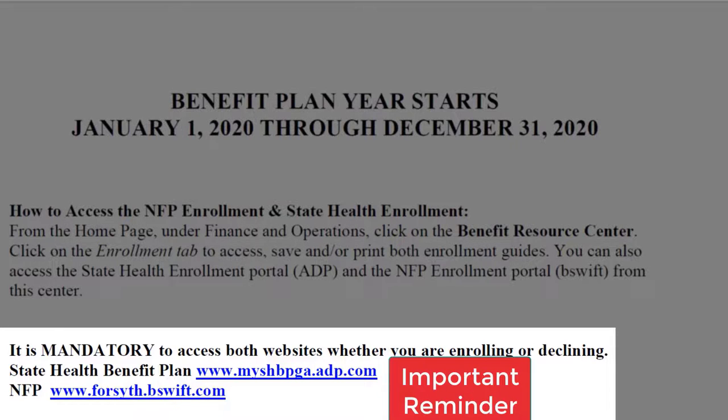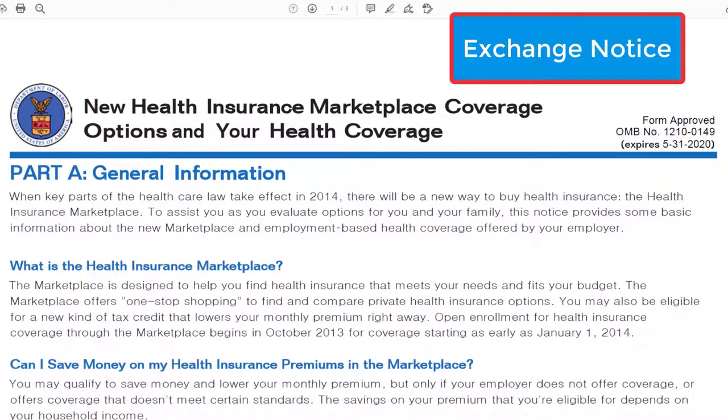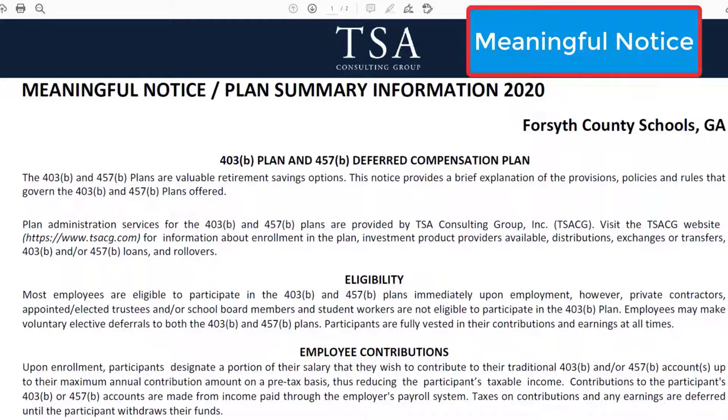Your current plan will roll over and you do not have the option to make changes until open enrollment unless you experience a qualifying event. This document, titled Exchange Notice, provides information on your right to go to the marketplace for other insurance. You do not have to enroll in our benefits, but we do ask that you log into the sites and decline the coverages if you do not plan to take them. This document, titled Meaningful Notice, provides information on our 403 and 457 plans. These are supplemental retirement plans that we will discuss later on.